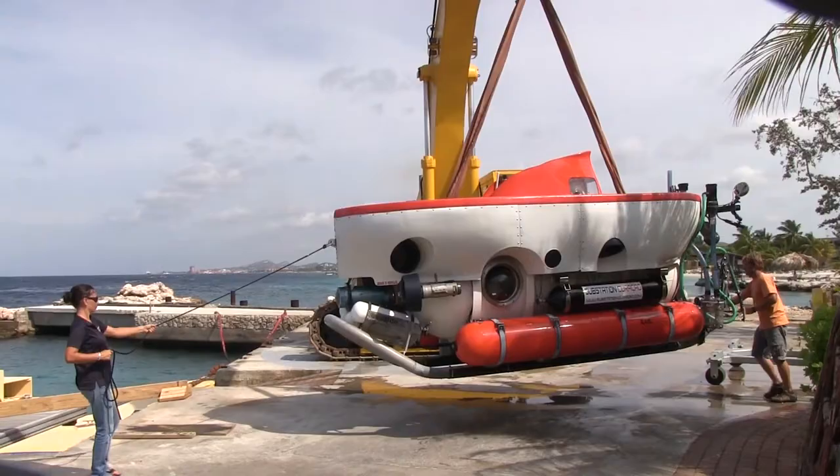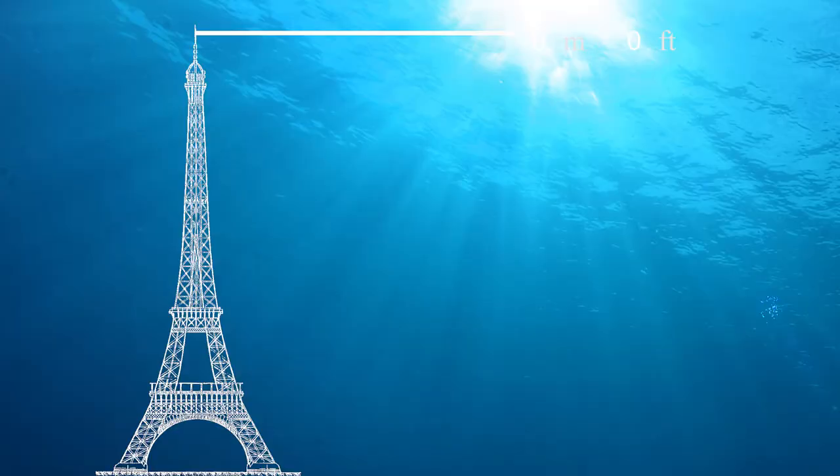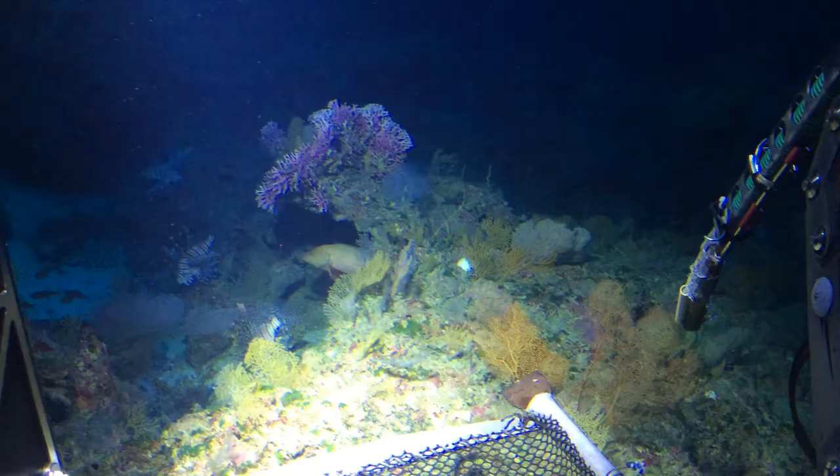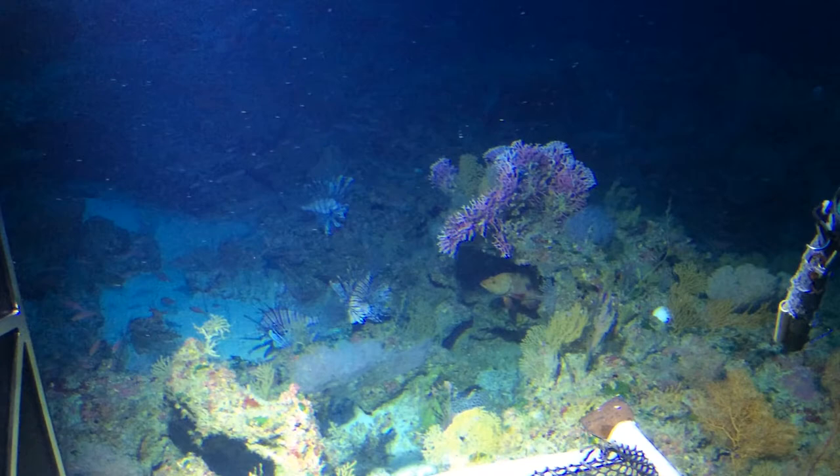With the Curacao, we are exploring Caribbean deep reefs down to about 300 meters, or 1,000 feet. Here, we are finding many species of fishes and invertebrates not previously known. But we are also finding lionfish down to a surprising depth of 500 feet. In the Indo-Pacific, they are restricted to shallower depths.